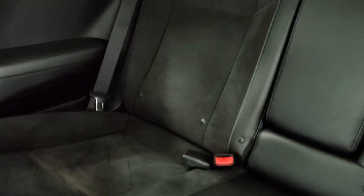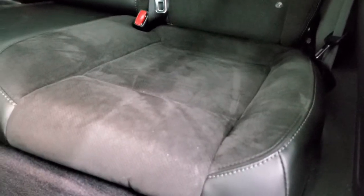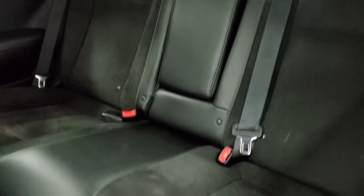We'll take a look at the back seats — just as nice and clean as the fronts. It does have the LATCH child safety system, so if you have any child car seats that you want to put back there, you can. And you get the factory floor mats back here as well.